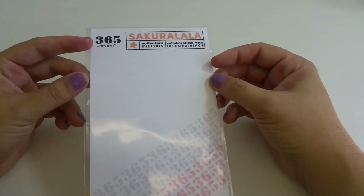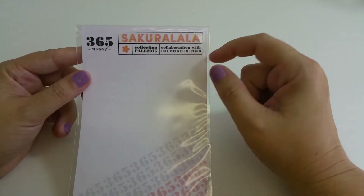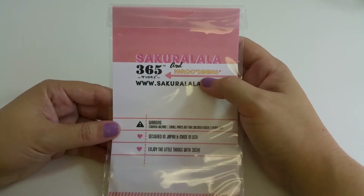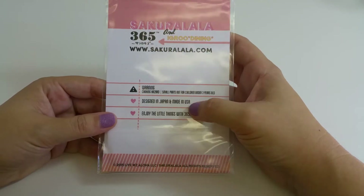I purchased all five sets of the new 365 fall collection from Sakura Lala. They partnered with Igru Dining, and the stamps are designed in Japan and made in the US. So let's do a close-up.